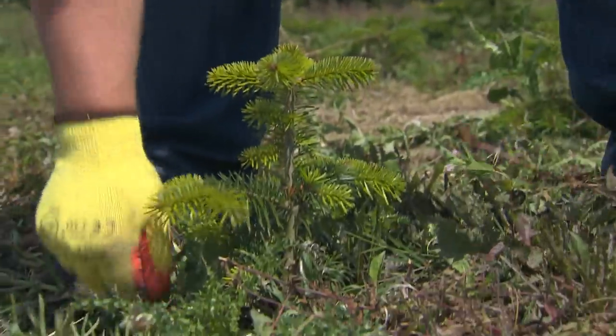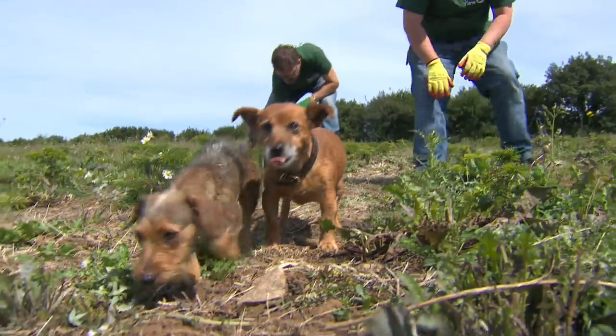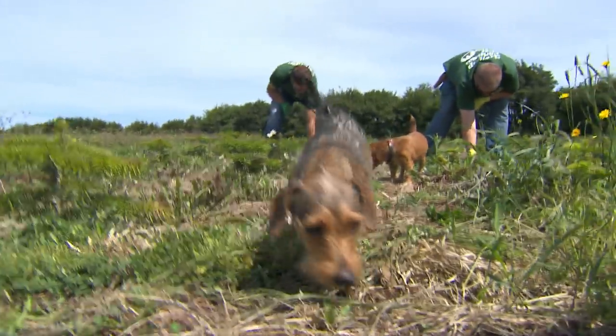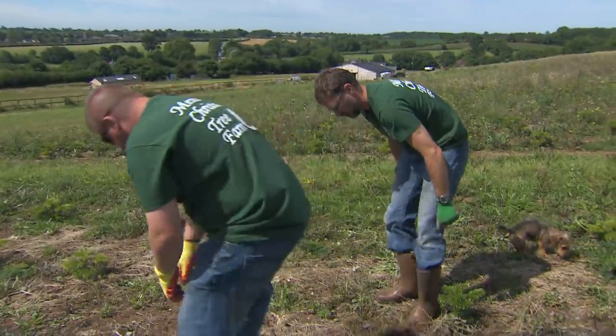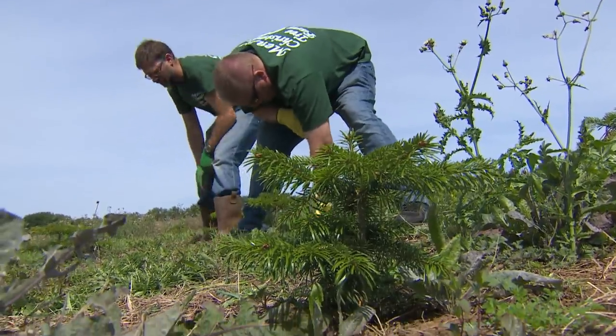Les and Barnaby are clearing the weeds from around the young trees. Fudge and Midge are helping too. Now they are in the ground, the trees will grow very quickly. Let's go and see some taller ones.